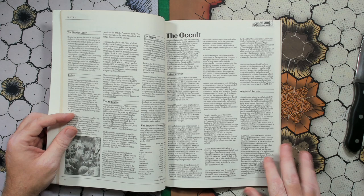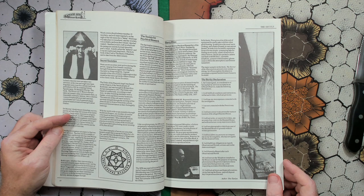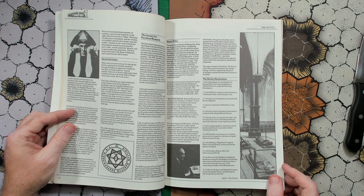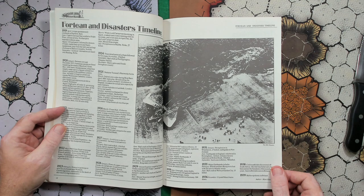And then we get into the interesting stuff — we've got the occult. Of course, there's going to be a bit of information on Aleister Crowley. We've got the witchcraft revivals, which kind of began in the 1800s but roll well into the 1920s, secret societies, the Society for Psychical Research, Harry Price, the Borley Declaration. So a timeline for Britain and Europe from 1918 to 1939, and a Fortean and Disasters timeline.